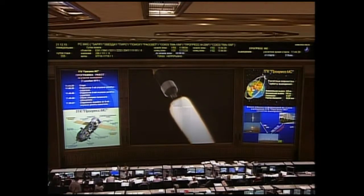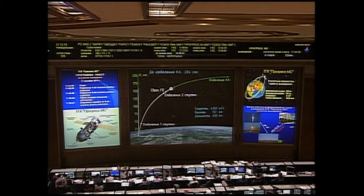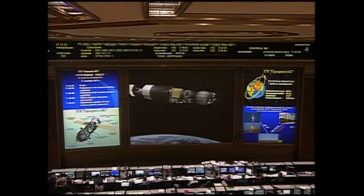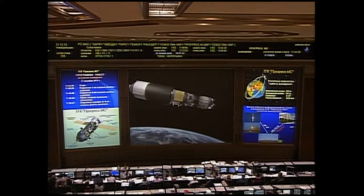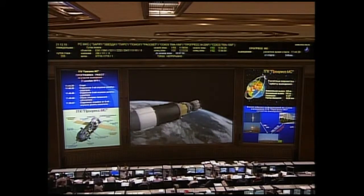About three and a half minutes of powered flight remaining. The Progress is now flying towards its preliminary orbit on the singular power of the third stage, or upper stage engine, on the Soyuz 2.1A booster. Third stage engine performance is reported to be nominal. Everything going extremely well so far, almost six minutes into the flight of the Progress resupply craft.